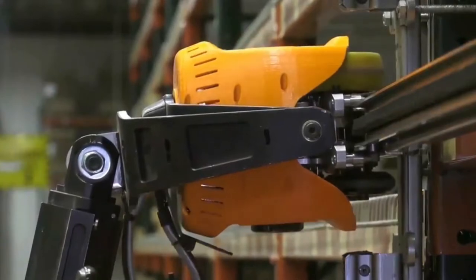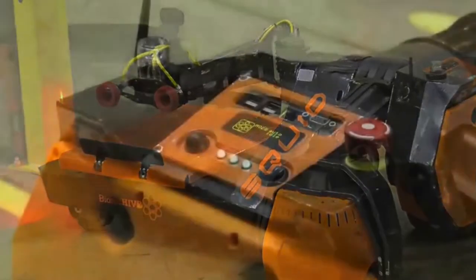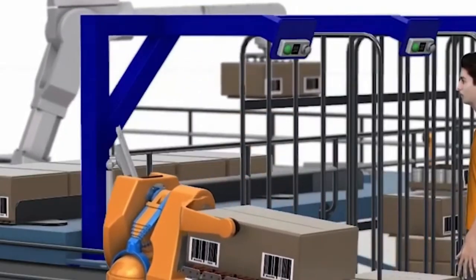These robots are modeled after a worker bee, since they can go anywhere in the warehouse. Additionally, they use mathematical models to overcome questions and problems in real-time — isn't that amazing?